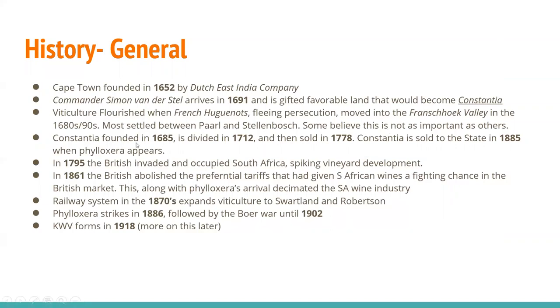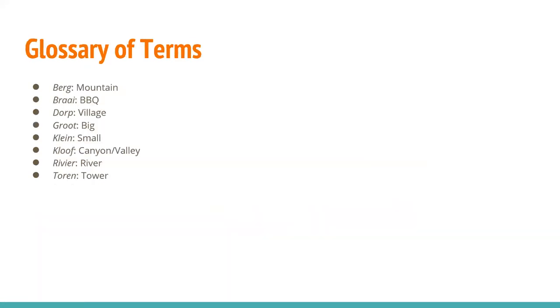Constantia was founded in 1685, divided in 1712, sold in 1778, and sold again to the state in 1885 when Phylloxera appeared. In 1795, the British invaded and occupied South Africa, which spiked vineyard development. In 1861, the British abolished their preferential tariffs that had given South African wines a fighting chance in the British market. This, along with Phylloxera's arrival, decimated the South African wine industry. Railway systems in the 1870s expanded viticulture to Swartland and Robertson. Phylloxera struck in 1886, followed by the Boer War until 1902. The KWV forms in 1918.